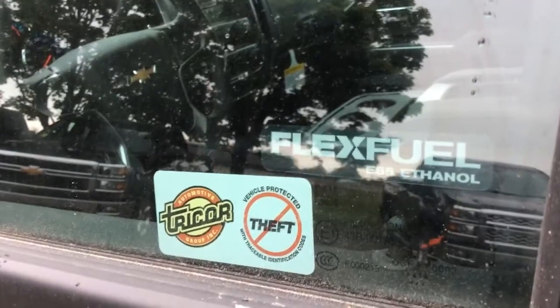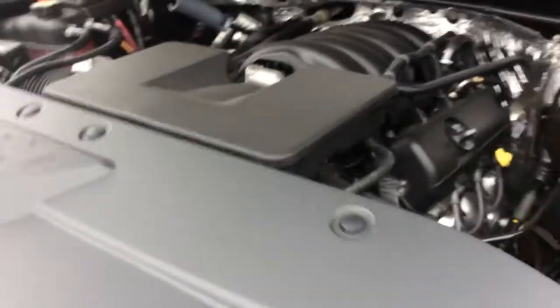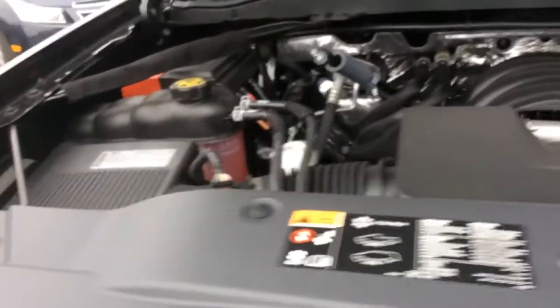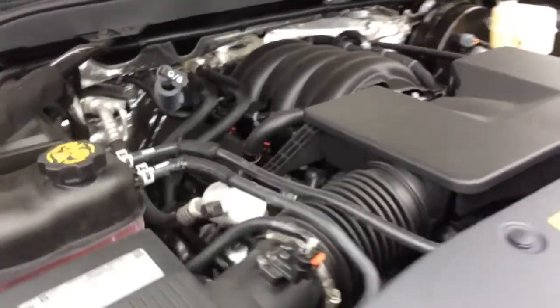This Silverado has flex fuel capability, and underneath the hood is an EcoTec 4.3 litre V6 engine. When you partner that with the two-wheel drive it's much more fuel efficient, with a highway fuel efficiency rating of 8.4 litres per 100 kilometers.